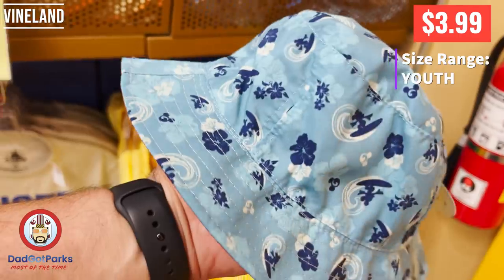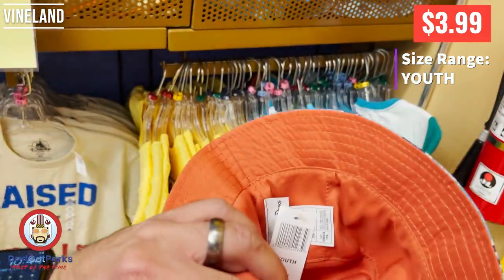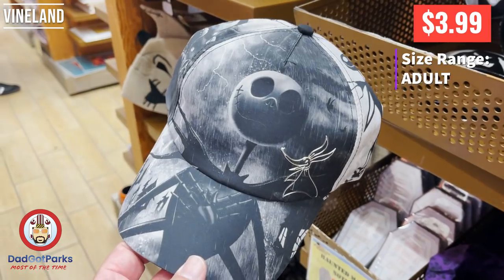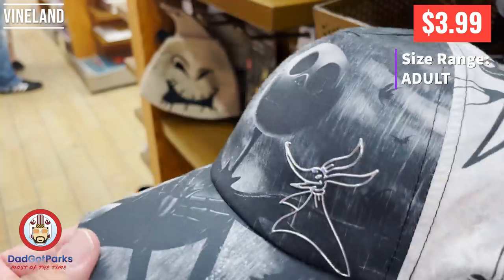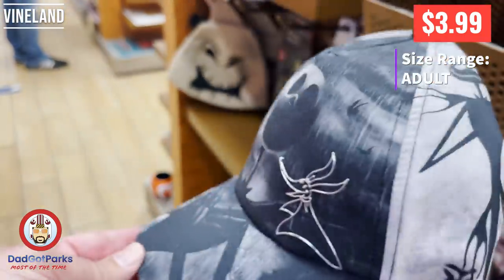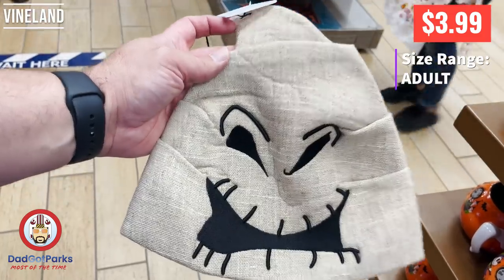These are reversible youth caps, so it's kind of cool — you get two caps in one. And just because the hats were on sale, it doesn't mean there weren't a lot of variety to pick from. There was a good selection of hats, and I actually like that Jack hat a lot. Kind of want to wear that one day.